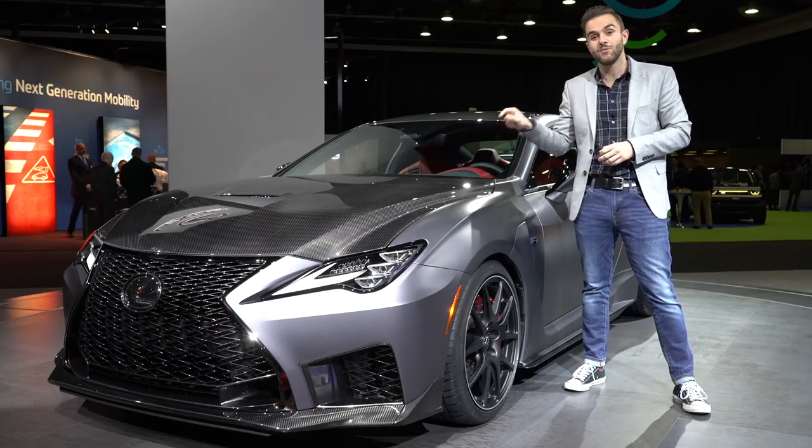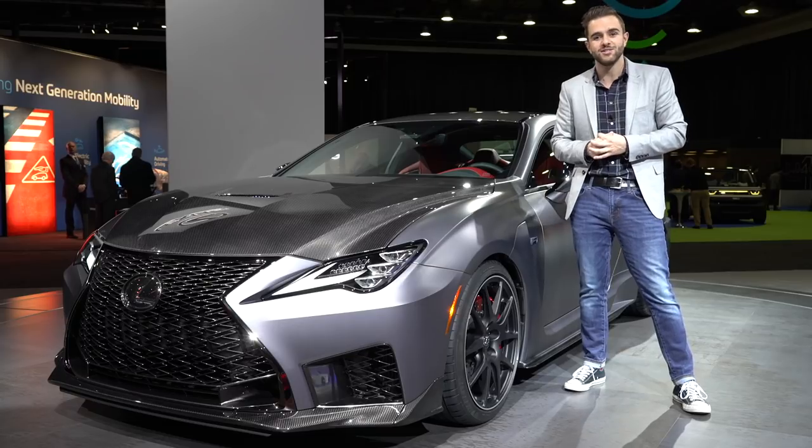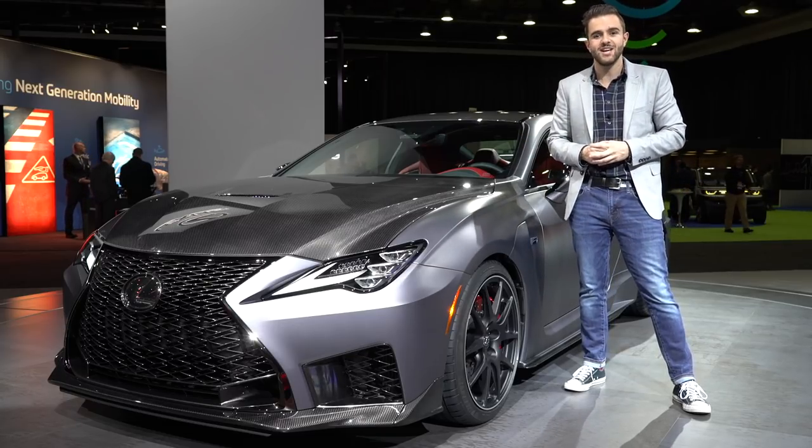So what if Lexus stuck with that absolutely sublime V8 and took some time to put the RCF on a very special diet? You end up with this guy right here — the 2020 Lexus RCF Track Edition.